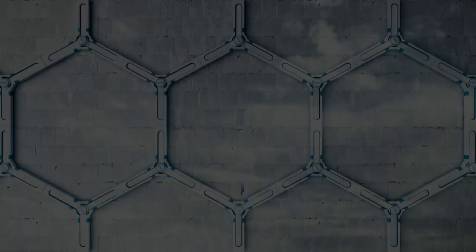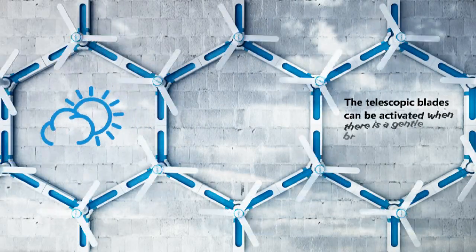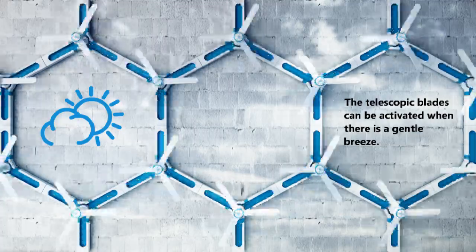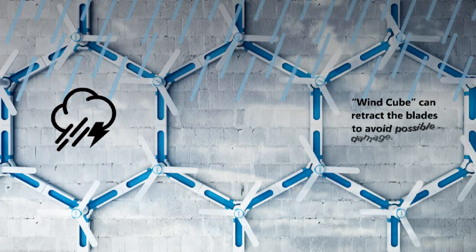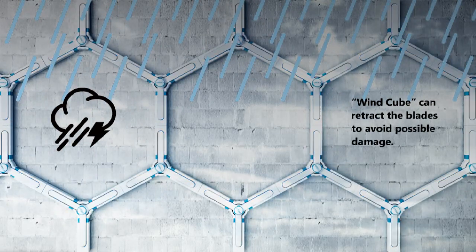The telescopic blades can be activated when there is a gentle breeze. In case of strong wind or bad weather, the WindCube can retract the blades to avoid possible damage.